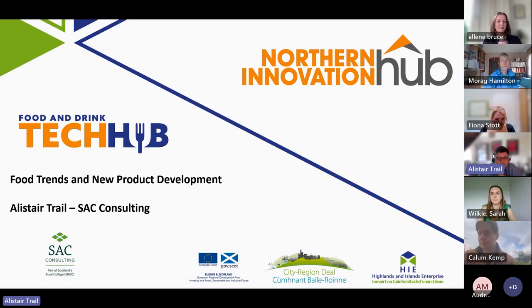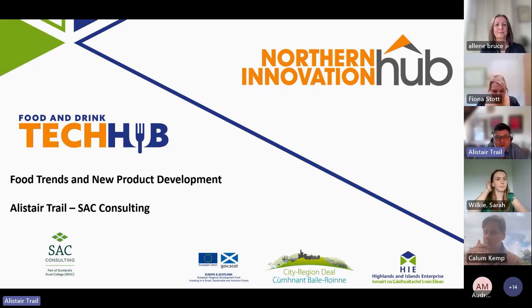Hello and welcome to this Food and Drink Tech Hub webinar. My name is Alistair Trail and I am the project manager for the Tech Hub Food and Drink Visit Development Project. Thanks for joining us today for this Food Trends New Product Development webinar. I'm just very quickly going to give you an overview of the project and then we'll pass on to our fantastic speakers.